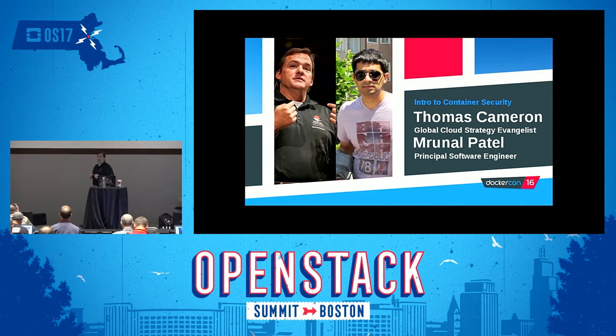All right, it is time to get started. Feel free to move on in, there's plenty of spaces up front. Appreciate you all being here. My name is Thomas Cameron, I am a digital transformation and cloud strategy guy at Red Hat. I actually developed this deck with Mrunal Patel, one of our principal software engineers at Red Hat, who does a lot of development work around things like RunC and a lot of internals for containerization. What we're here to talk about today is Introduction to Container Security. We've only got 45 minutes, so this is just a brief overview.